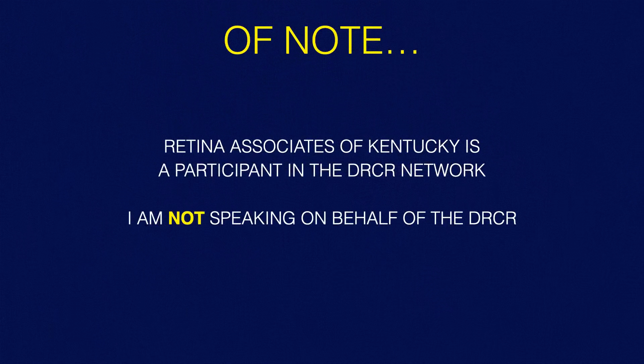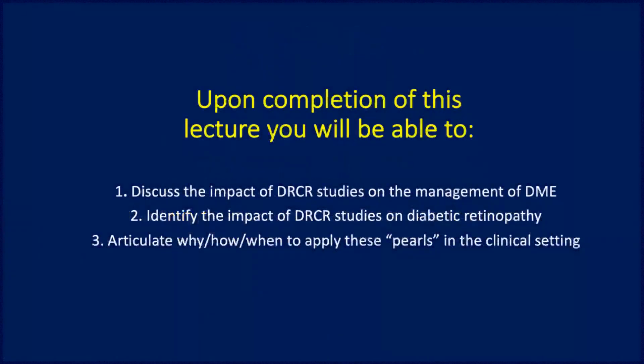Most importantly, I want to say that I'm a participant in the DRCR network. These are just my observations based off my experience over the last 15 years in the DRCR, but I am in no way speaking on behalf of the DRCR. We're going to focus on three main things, all of which will hopefully contribute to the way you manage patients clinically.